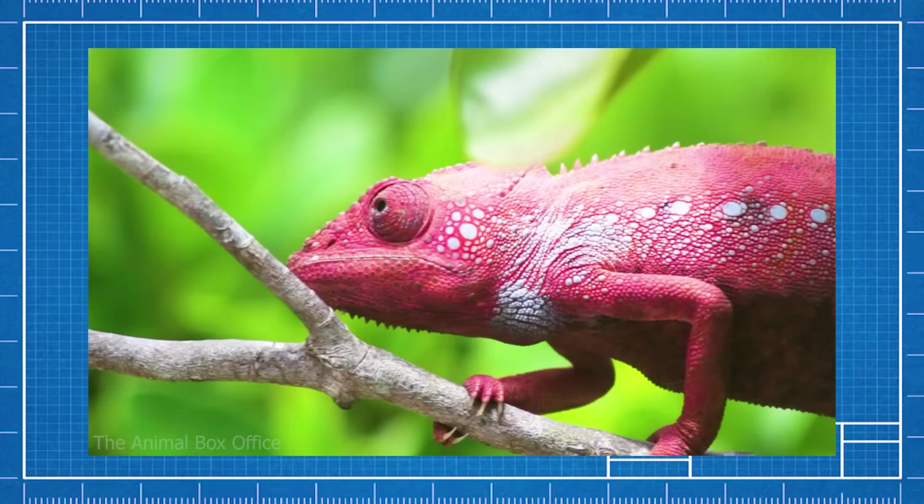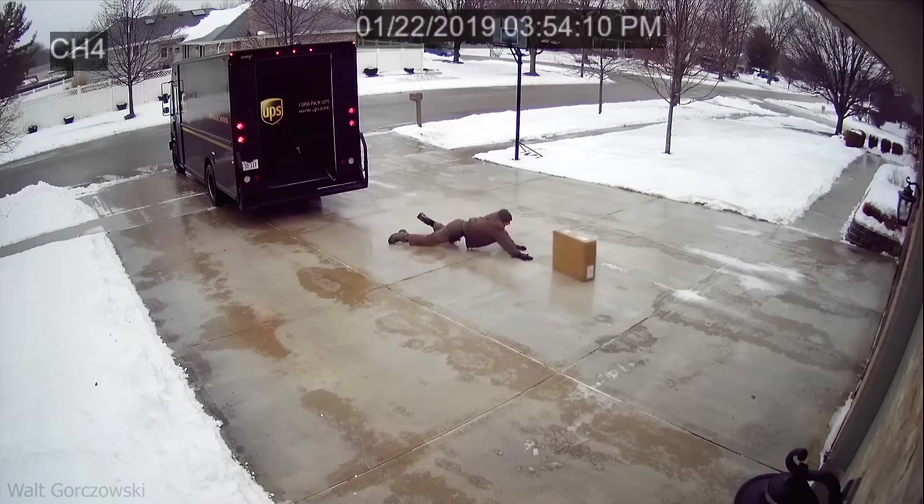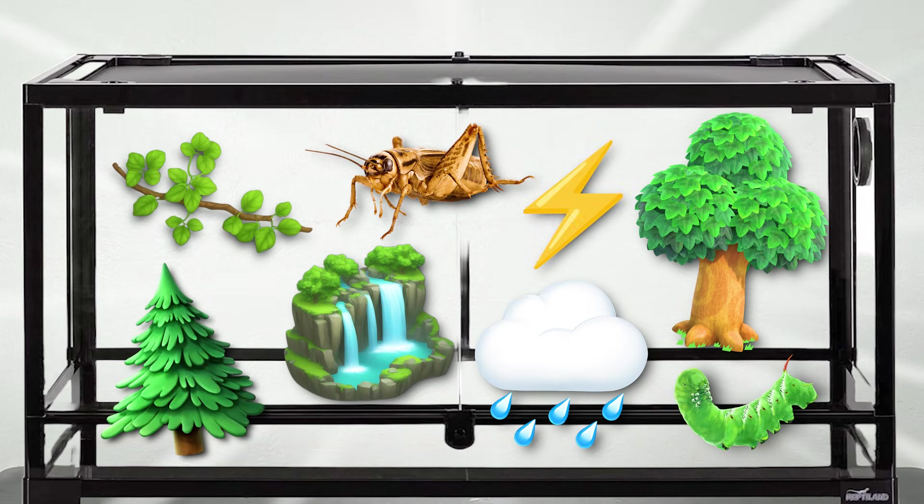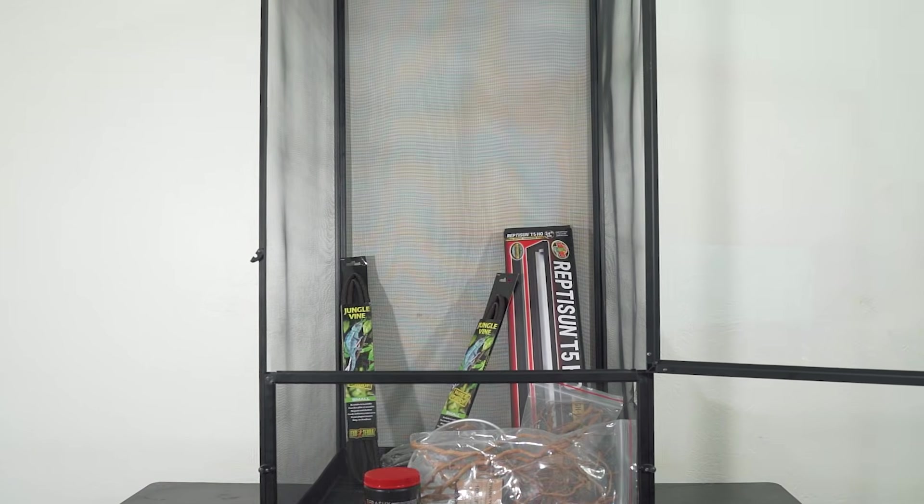Once I get it, I'll show off some special abilities of chameleons that many of you have probably never seen before. But it's going to take a few days until it gets shipped out to my house. So in the meantime, I should build up an enclosure for the chameleon with everything it could possibly need to live an amazing life. To build that, I'm going to need the giant 120-gallon terrarium and hundreds of dollars worth of supplies.